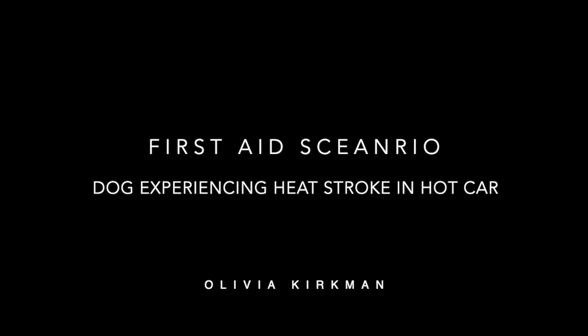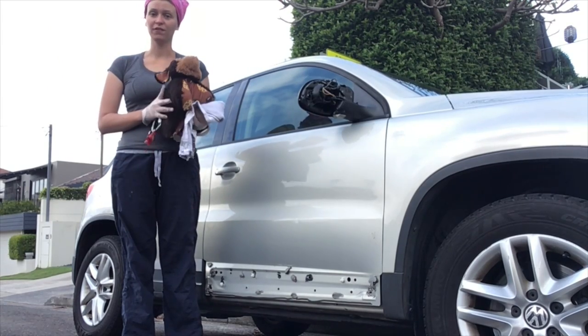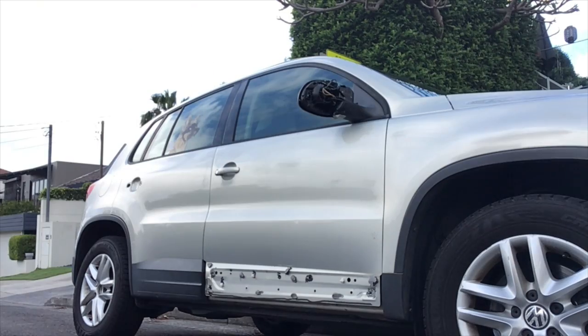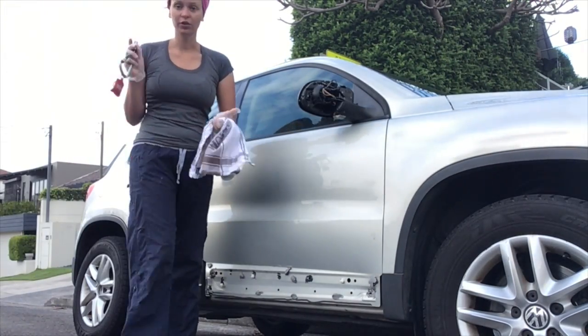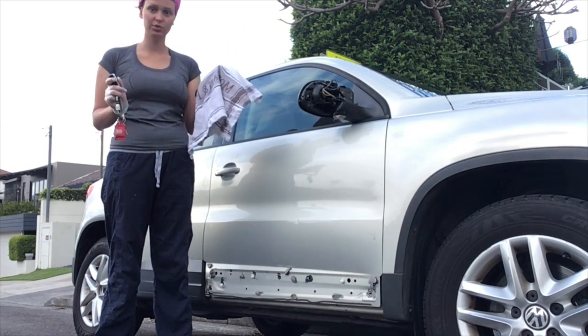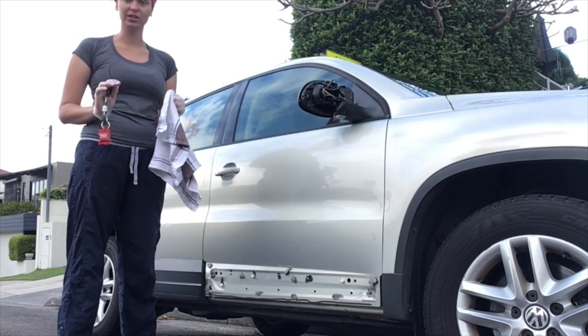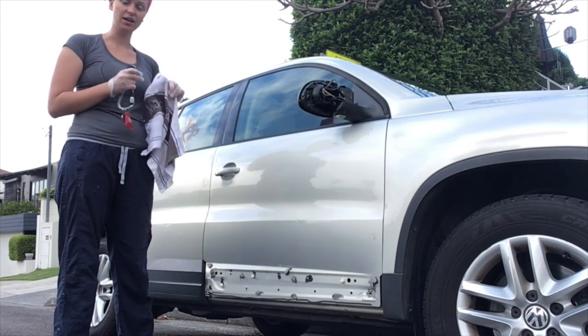First off is the dog scenario. Today we are going to be doing the first aid scenario for the dog in the hot car. So here we are, I've got a tea towel which I grabbed and the owner's keys. First of all, what we are immediately going to do is we are going to remove the dog from the car.